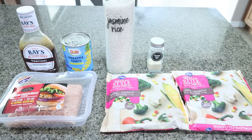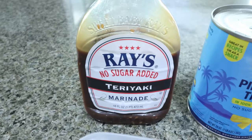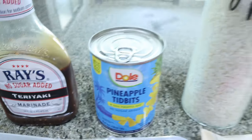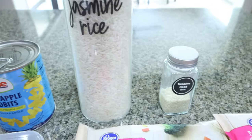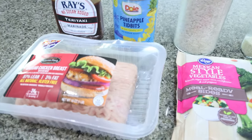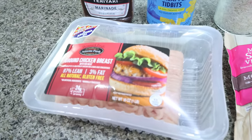Lots of veggies, lots of protein. I'm going to be using Sweet Baby Ray's no sugar added teriyaki. You'll need pineapple tidbits, rice, sesame seeds, stir fry vegetables, and then you can use chicken breast or chicken thigh — I'm going to do ground chicken, just some type of chicken for the protein.